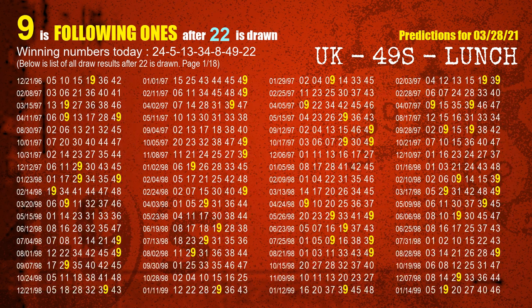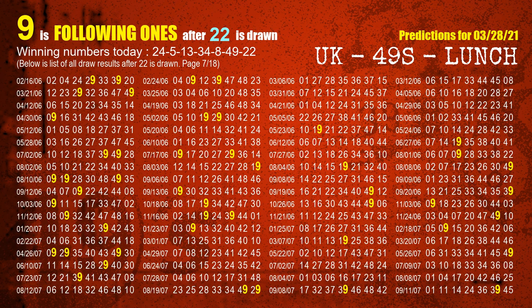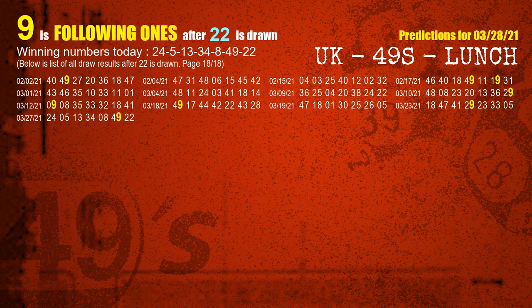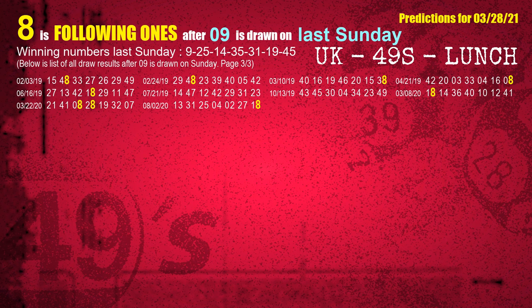The booster winning number is 22. After calculating following ones with today's result, we will find out following ones through the result of the same day last week. The first winning number last Sunday is 09. We list all draw results which are one week after a Sunday draw with 09 as a winning number. The most frequently following units digit is 8 when 09 is the winning number on last Sunday. We also highlight the units digit 8 in yellow for you.